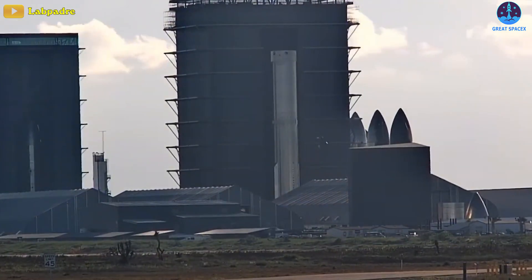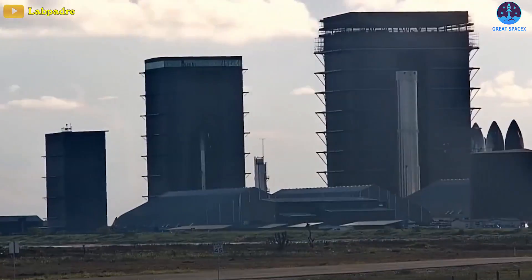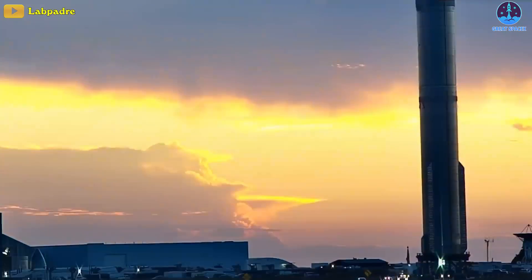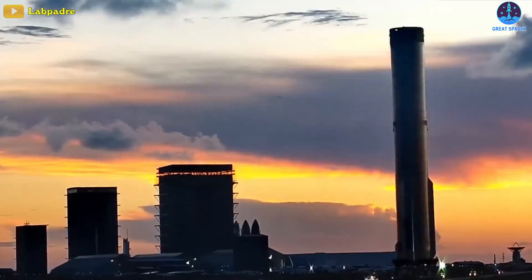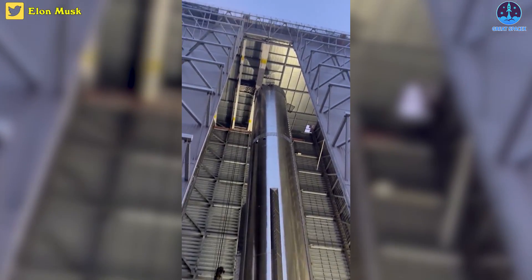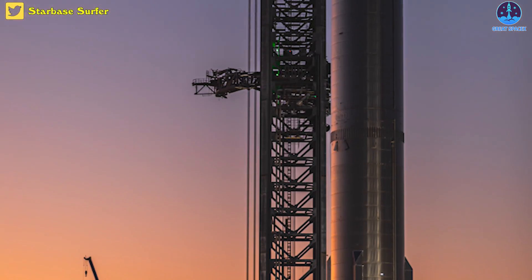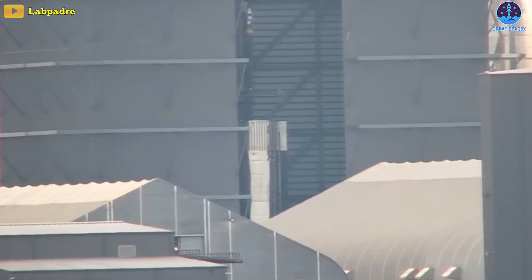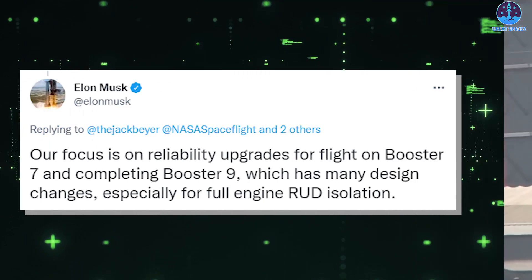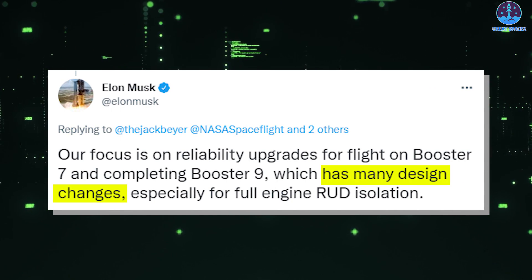One surprising element of the previous week has been the lack of attention paid to Booster 8. The vehicle was rolled to the launch pad on September 19th and is expected to be proof tested in the near future while Booster 7 is upgraded back at the factory. But sadly, it hasn't undergone any notable work. Instead, the company is focusing on its successor, Booster 9, which, as Musk forecasted, has many design changes.